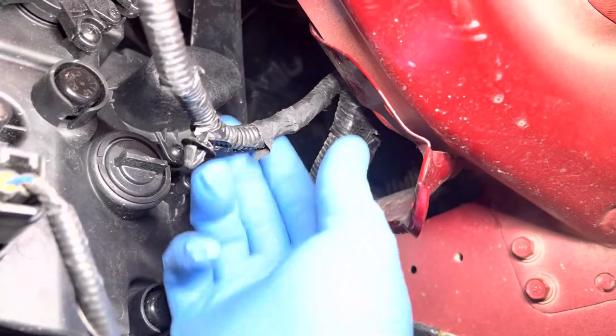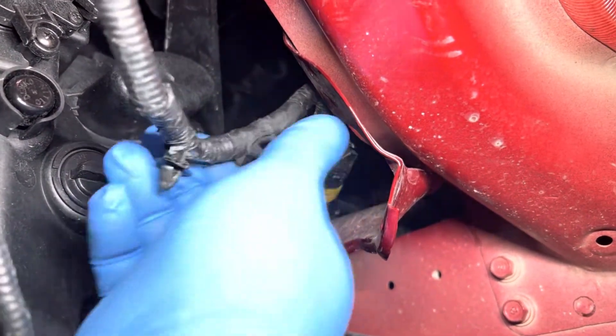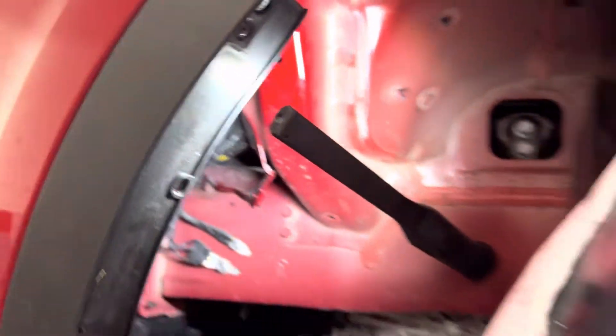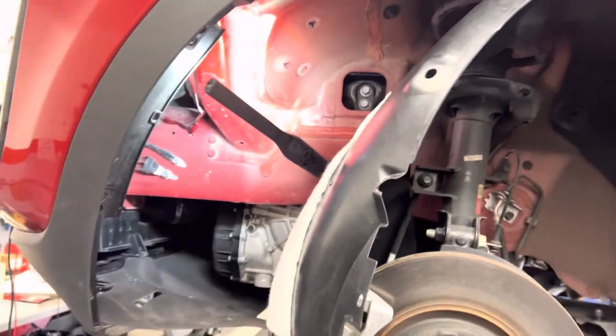The wire repair is complete and secured. What I'm going to do now is put it all back together and we'll see where we're at.